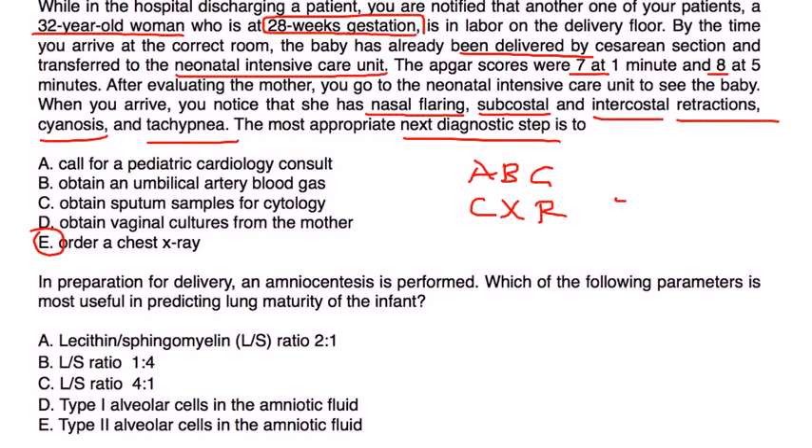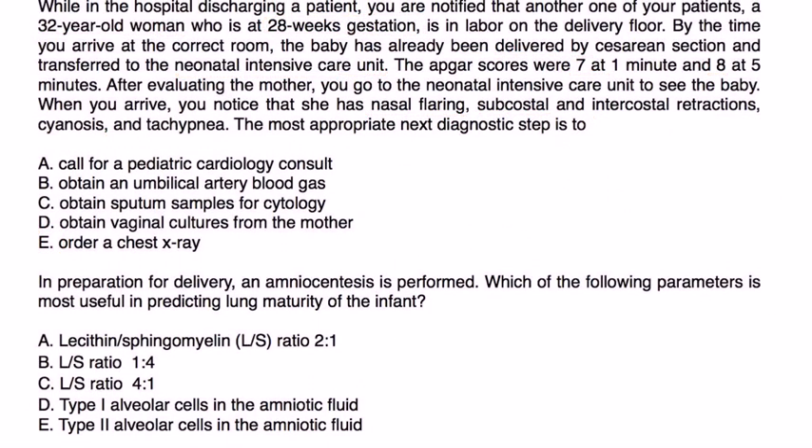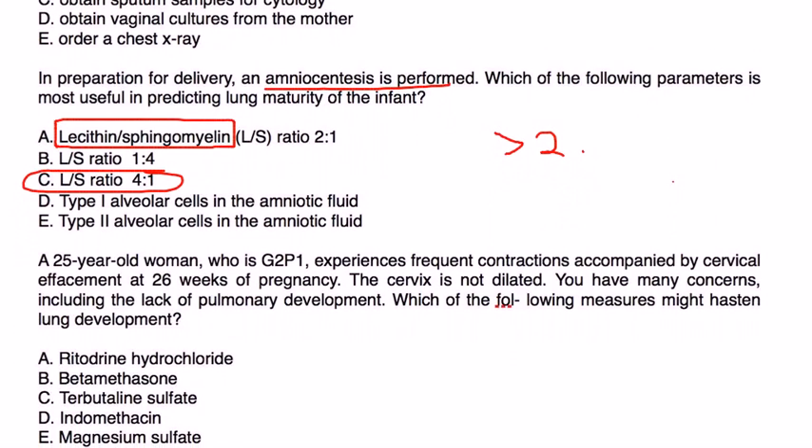The most appropriate next step is to immediately perform an ABG and a chest X-ray as part of the diagnosis. For the next question — in preparation for delivery, an amniocentesis is performed — which parameter is most useful in predicting lung maturity? Remember the lecithin-to-sphingomyelin ratio, which should be greater than two. The only answer choice greater than two is choice C.